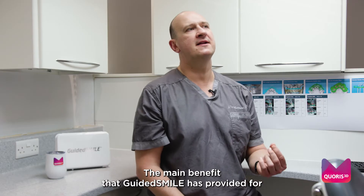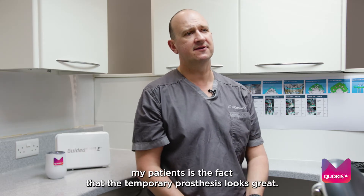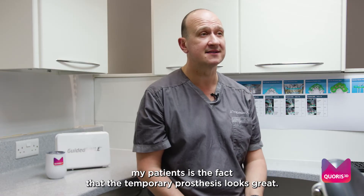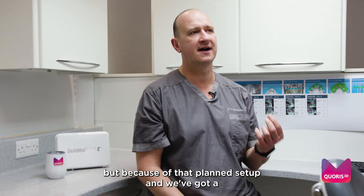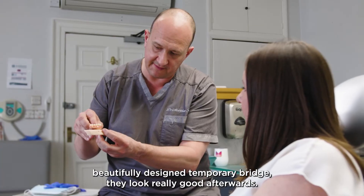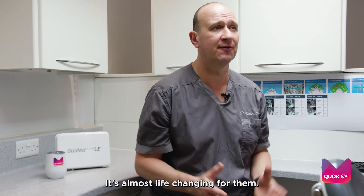The main benefit that Guided Smile has provided for my patients is the fact that their temporary prosthesis looks great. It only improves when we put the final prosthesis in, but because of that planned set-up and a beautifully designed temporary bridge, they look really good afterwards — it's almost life-changing for them.